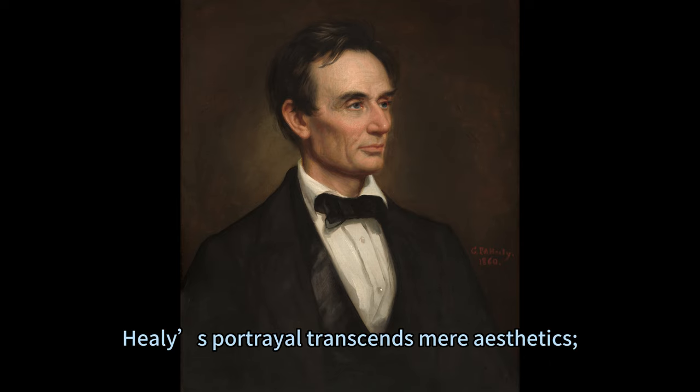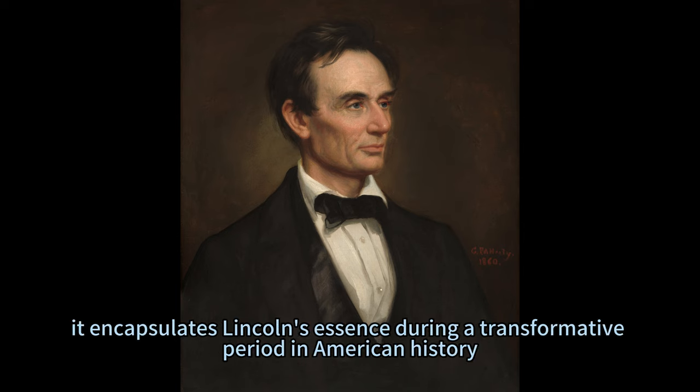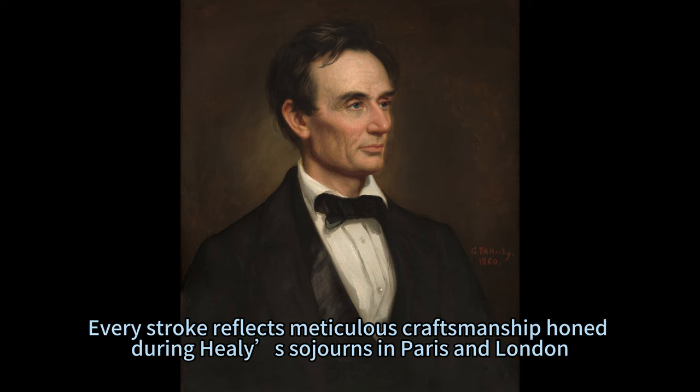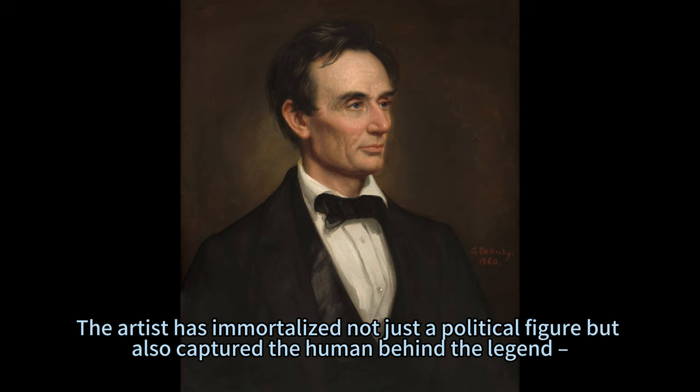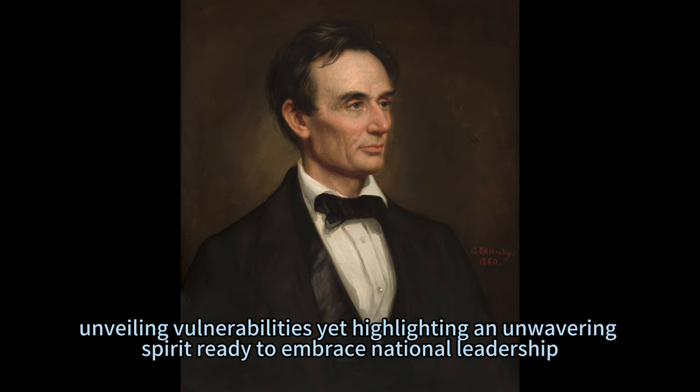Healy's portrayal transcends mere aesthetics — it encapsulates Lincoln's essence during a transformative period in American history. Every stroke reflects meticulous craftsmanship honed during Healy's sojourns in Paris and London. The artist has immortalized not just a political figure but also captured the human behind the legend, unveiling vulnerabilities yet highlighting an unwavering spirit ready to embrace national leadership.